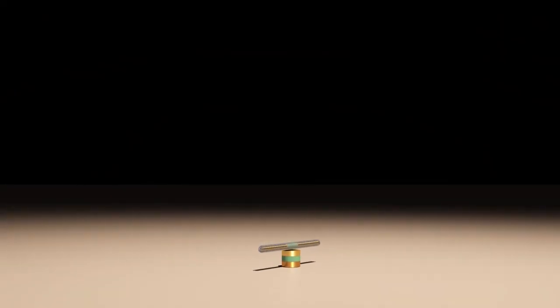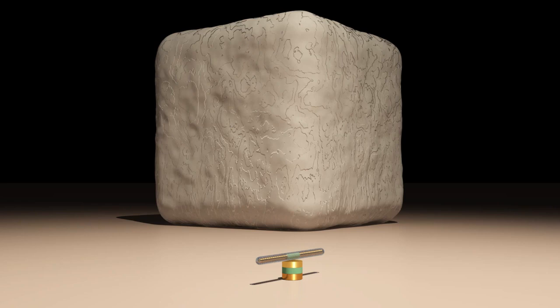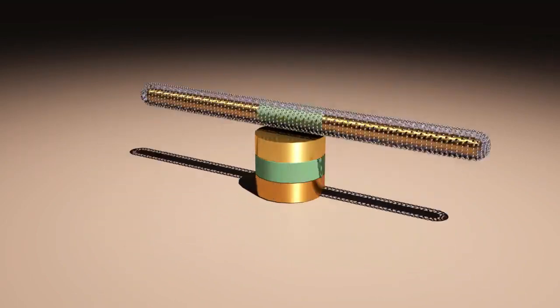To power these yet-to-be-invented nanomachines, engineers first had to design a reliable nanomotor that is 500 times smaller than a grain of salt. To meet that challenge, Dr. Emma Fan and her team designed a simple, three-part nanomotor. They used a technique she invented that relies on AC and DC electric fields and magnetic forces to assemble and operate the nanomotor.